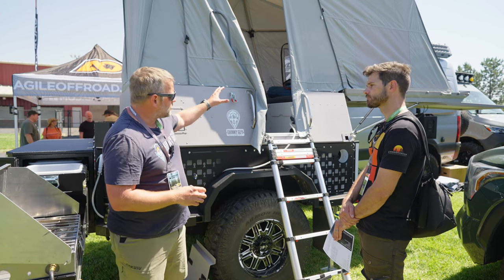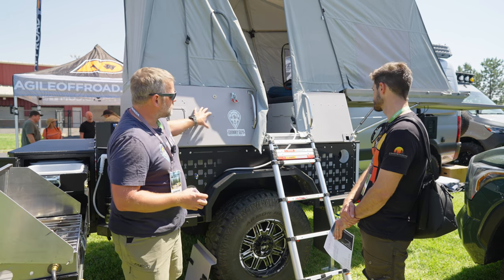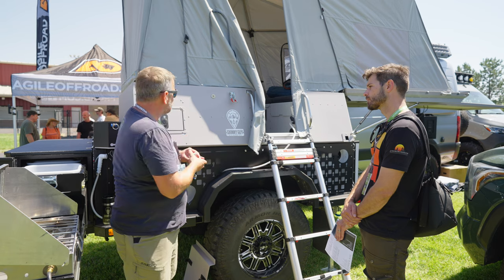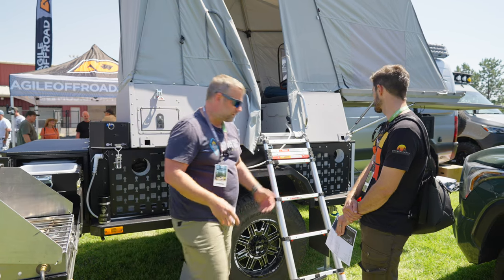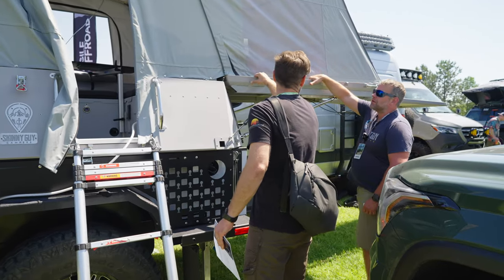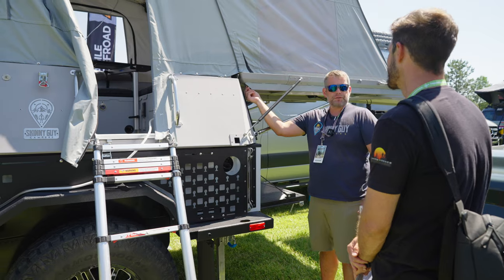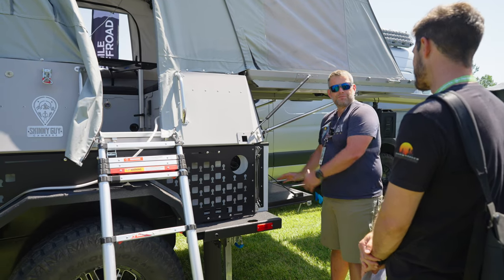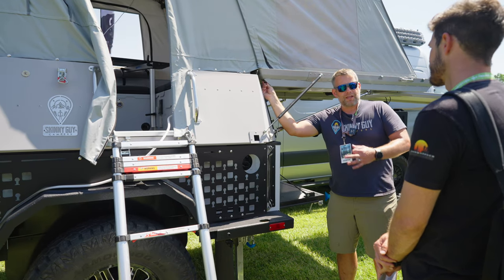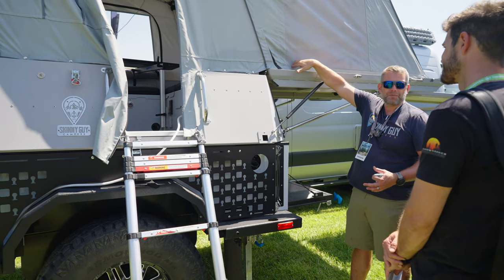As far as the entrance goes, we do a side entry. A lot of products in this class are rear entry through the tailgate, but most of those do not have the floor inside like we have. Another patented feature is on our roof — if you feel in here there's actually a gutter. So when you're out in the wilderness and running low on water, you can undo these ports and run a hose right into a jug.